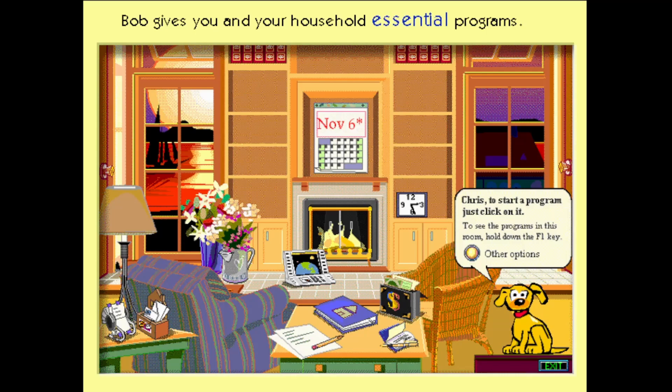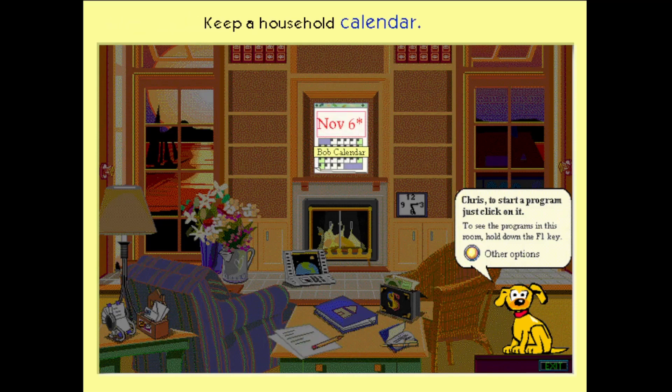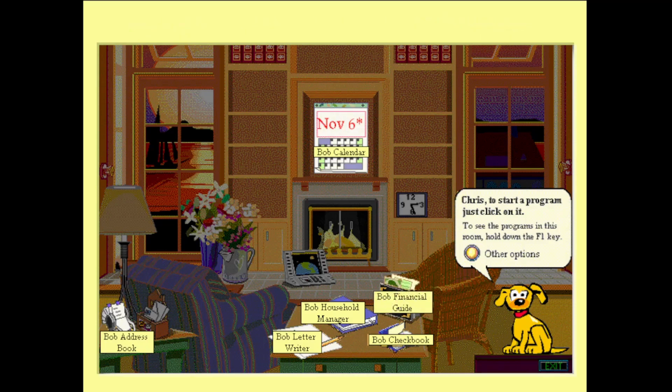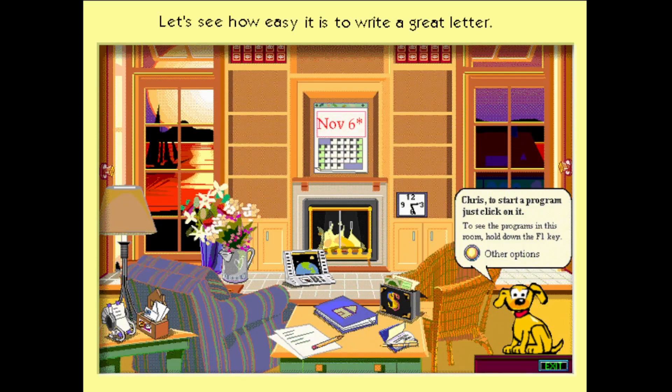Microsoft Bob gives you and your household essential programs for home computing. Use Bob to write great letters, keep a household calendar, even balance your budget. In fact, Bob has eight programs in all, all designed to work together. There's even email and a quiz game, plus Rover is always around to help when you need it.